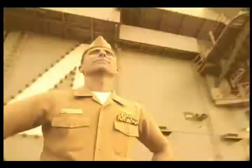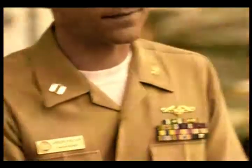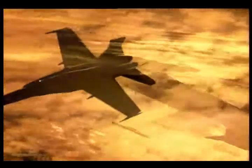I'm Lieutenant Jason Keeler, now a supply officer on the USS John C. Stennis, in charge of aviation logistics. It's my job to make sure that the aircraft have the parts they need to keep in the air.